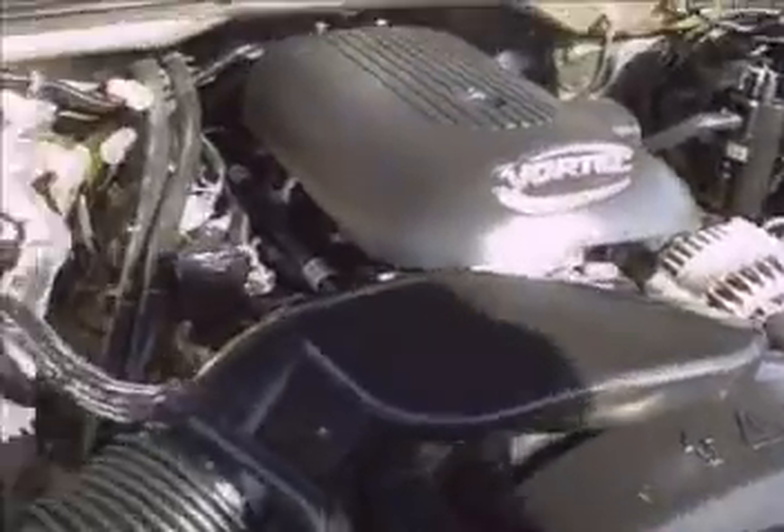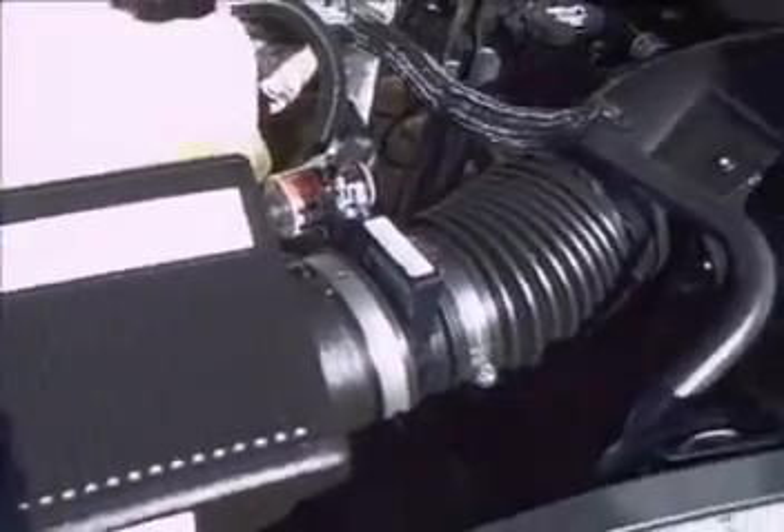This one has the 5.3 liter engine. All your fluids — everything's easy to see in case you need to change anything. Lots of room to work on it if you have to do it yourself. And with it being a General Motors product, if you have to take it to the dealer, it's not so expensive to get worked on.